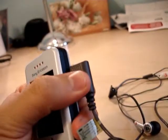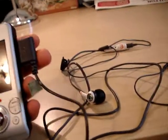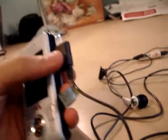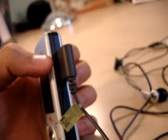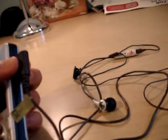One thing about the ergonomics of the charger: the one thing that sucks is you can't charge the phone and listen to music at the same time, because there's only one port. You have to wait for the phone to charge before you can listen to music through the headphones. That just sucks.